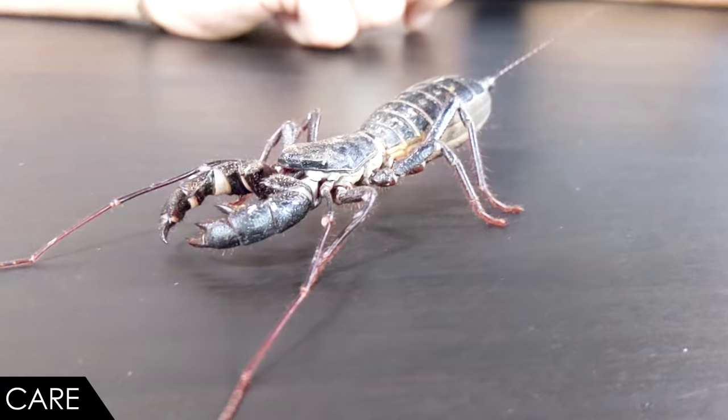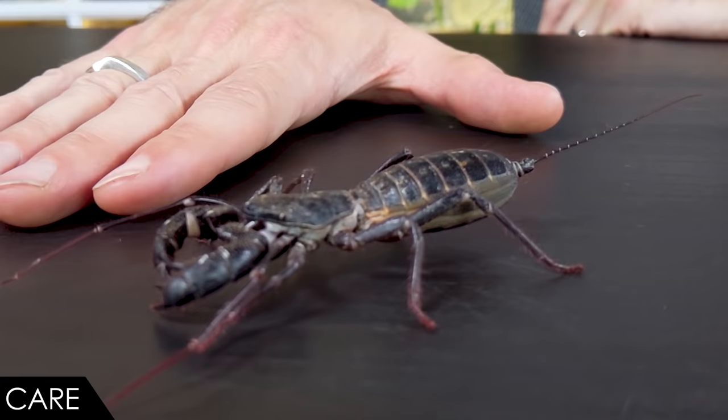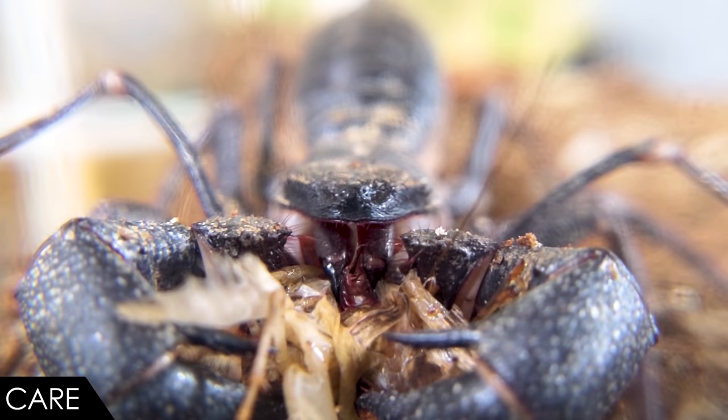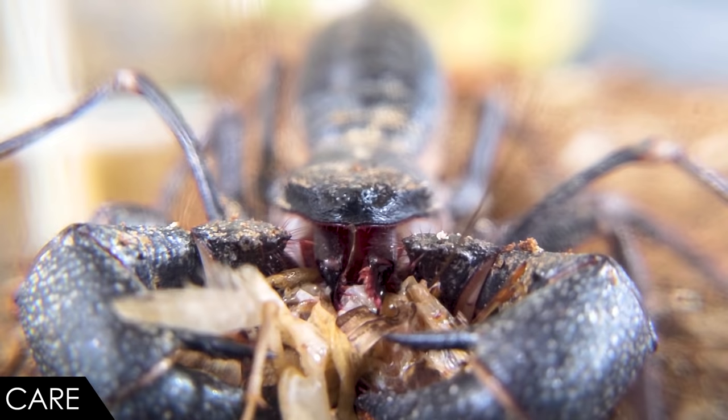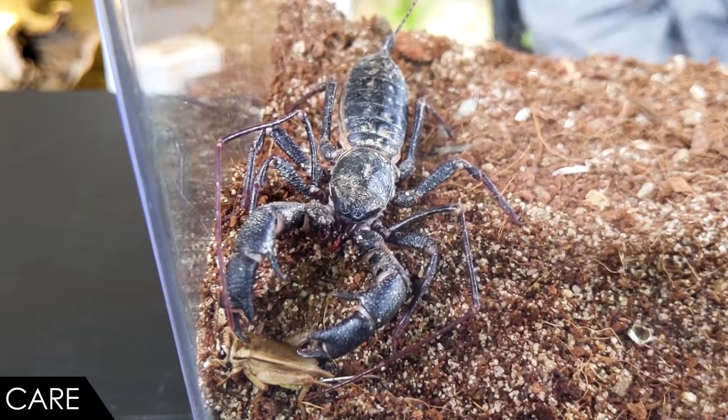You're going to want to give them a shallow water dish. Vinegaroons can drown — if they fall into a water dish they may have a very difficult time getting out since they don't climb well. Make sure the water dish isn't so deep that they could drown in it. These guys eat insects, so you'll need to get about five insects or fewer every couple of weeks. If you're going on vacation, give it some water and off you go — it'll be fine.